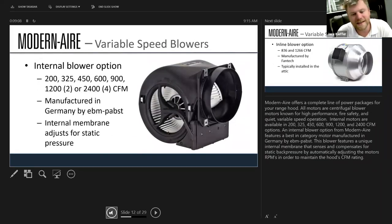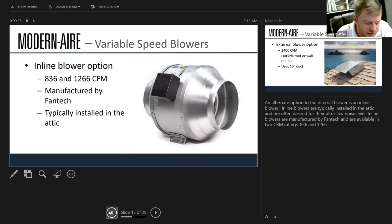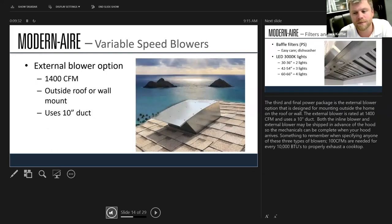Some technical details you should know: we have the ability to put internal blowers into these hoods up to 2,400 CFMs, which is a lot of power — enough to go over any type of cooking product. If those blowers need to be remoted to reduce noise, they can be placed in attics, crawl spaces, or even on roofs, giving us flexibility to put the blower wherever the application requires.